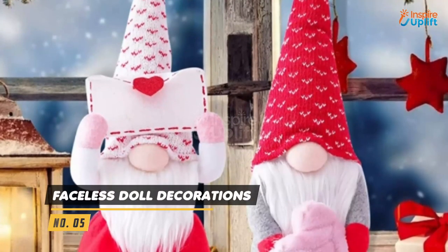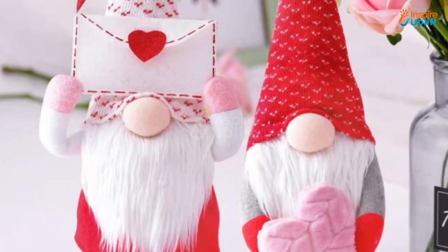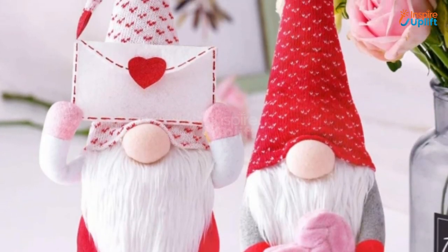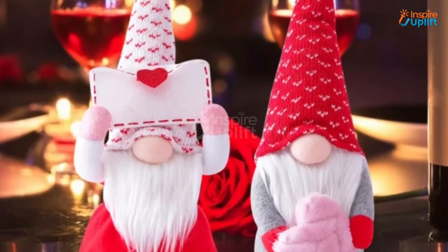At number 5 we have Faceless Doll Decorations. The vividly absorbing colors of the dolls can warm up any interior space. The red skirts along with white and red witch hats will instantly turn your loved ones' frown into a heartfelt smile.